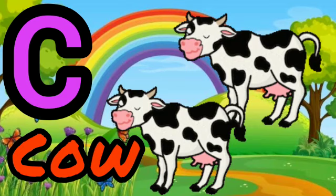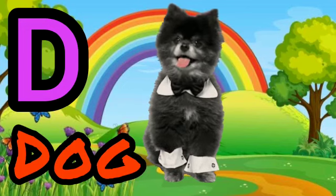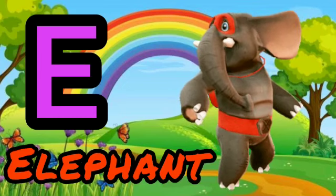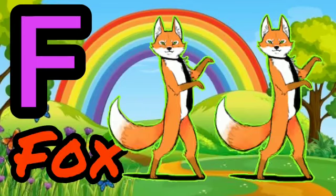C for Cow. B for Dog. E for Elephant. F for Fox.